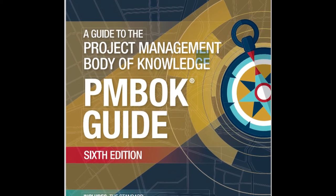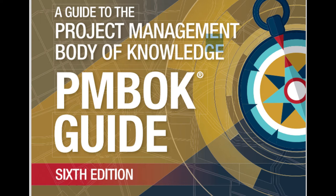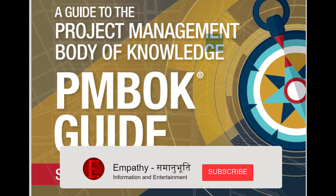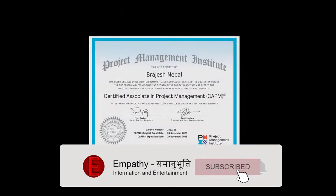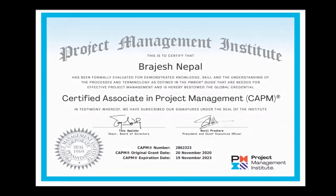In this video, I'm going to quickly show you where to buy the PMBOK Guide 6th edition. PMBOK Guide 6th edition is the book that I followed to pass my CAPM certification successfully in my first attempt.